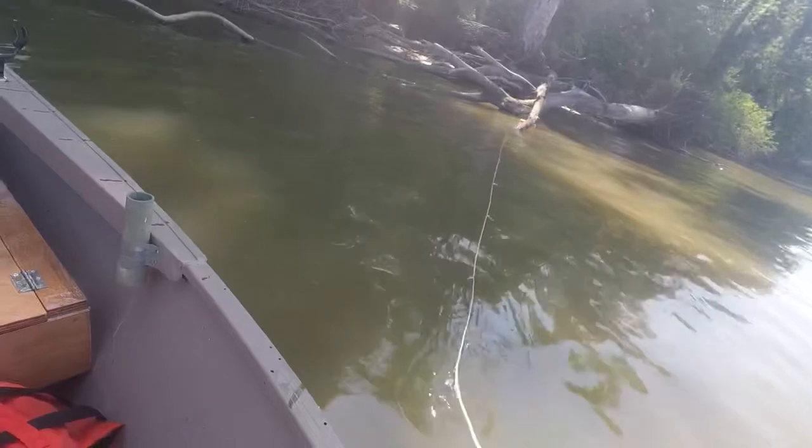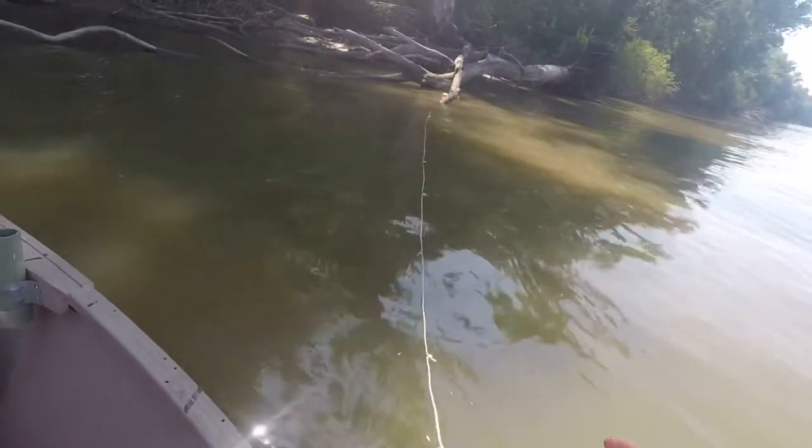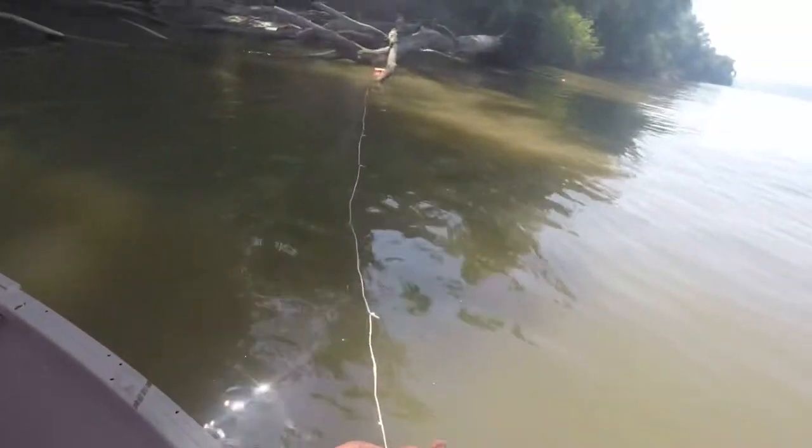Going along setting our trot line here. We got about 30 hooks — probably 20 to 30 — baiting them with worms, chicken livers, and shad.